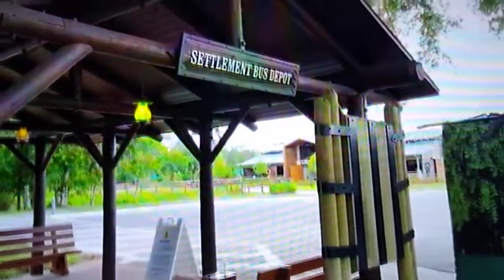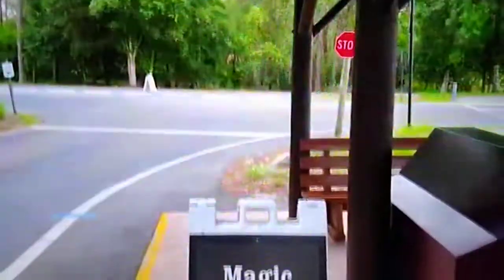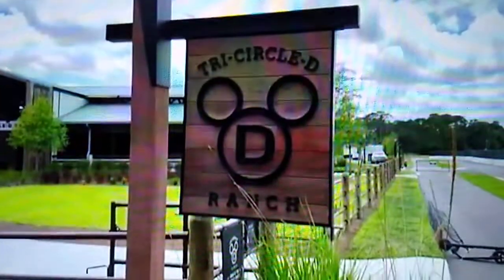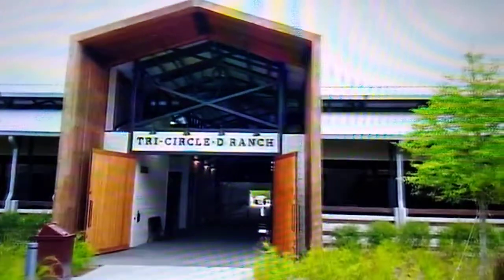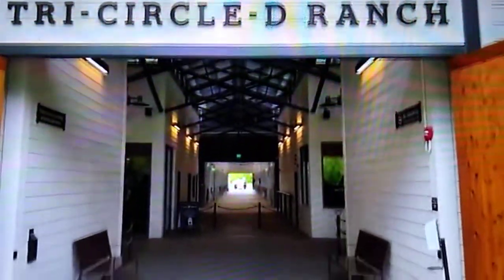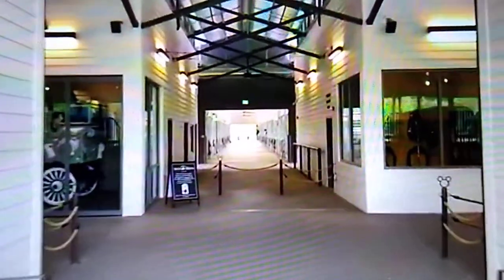Now that we've seen the Meadow, let's go over to the Settlement and check out the Tri-Circle D Ranch. We've arrived at the Settlement Bus Depot, where you can catch the bus to the Magic Kingdom. We're here at the Tri-Circle D Ranch. Let's head inside and off to the right-hand side to see if we can check out some Disney and horses memorabilia.